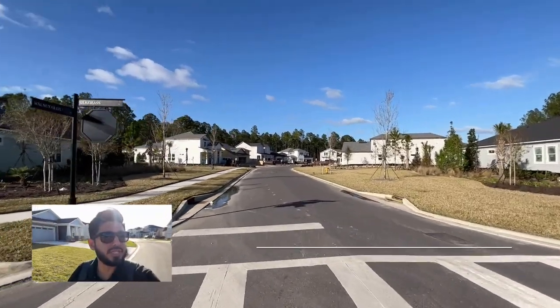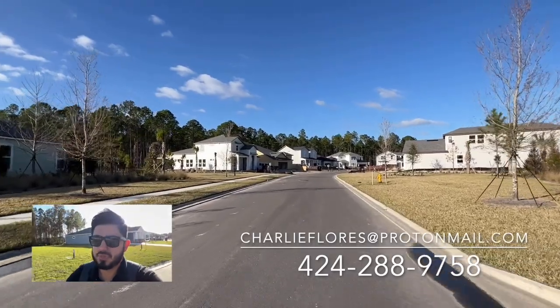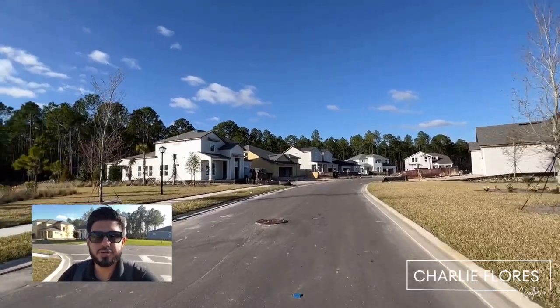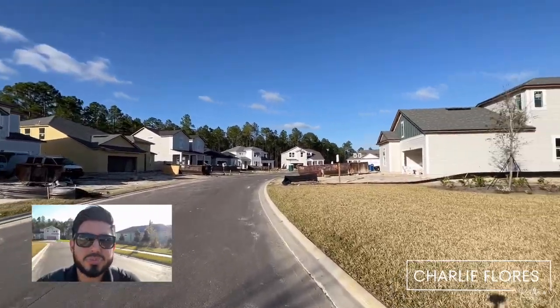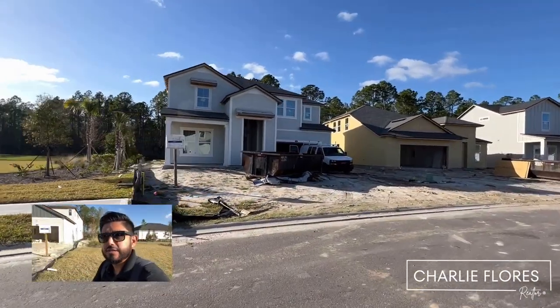Hello everyone, this is Charlie Flores, your local St. Johns County realtor. I'm out here in the Rivertown community located in St. Johns County, Florida — this is the Arbors neighborhood within Rivertown. I wanted to show you this cul-de-sac over here. We're going to be taking a look at some quick-moving homes that have just been reduced. These home sites are on 55-foot home sites, so they'll be at least 55 feet in width.